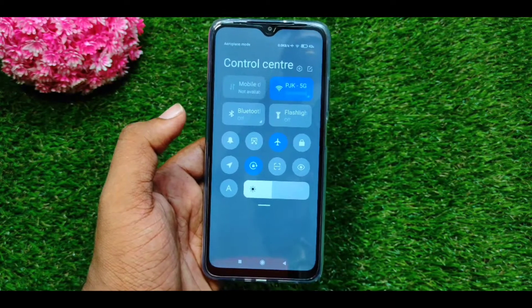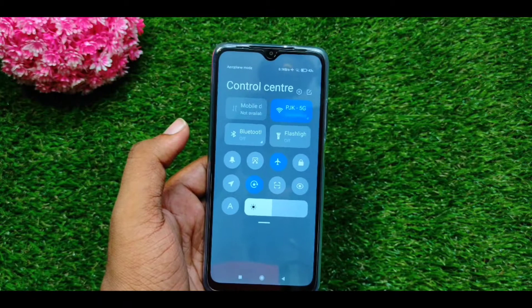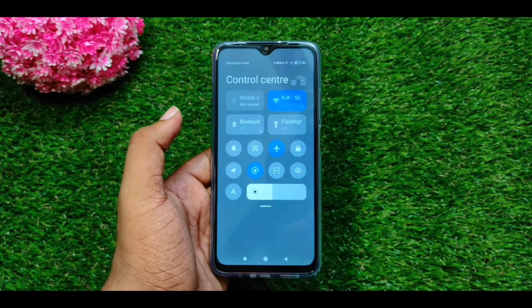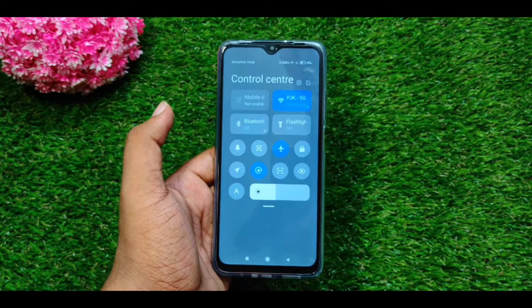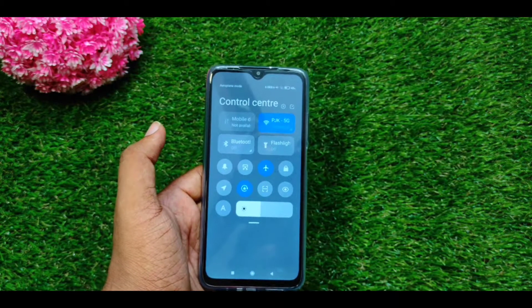So guys, I have covered the positive and negative points. I have given my reasons for this phone. If you have any questions, tell me in the comments section. You will be able to see more videos.